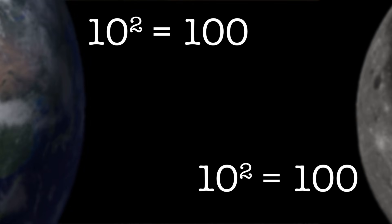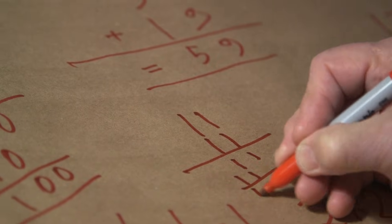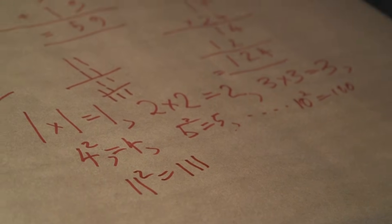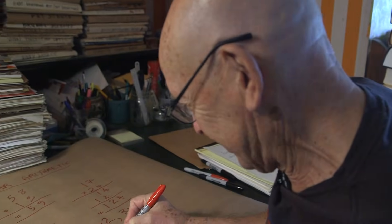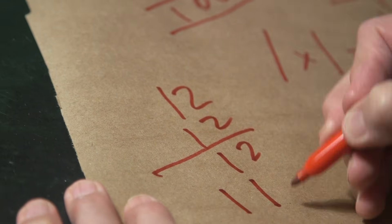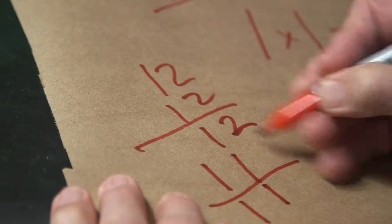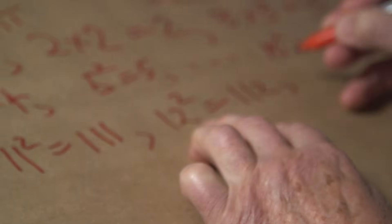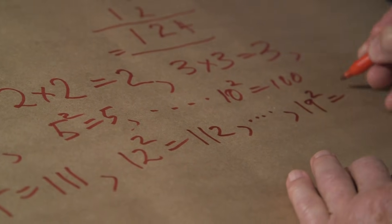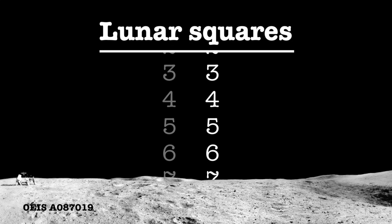What about 11 squared? 11 times 11: we get 11, then 11. Add them up: 1, then 1 plus 1 is 1, then 1. So 11 squared is 111. Now 12 squared: 2 times 2 is 2, 2 times 1 is 1, 1 times 2 is 1, 1 times 1 is 1 — always pick the smaller. Add them up: 1, then 1 plus 1 is 1, then 2. So 12 squared is 112. And so on — 19 squared is 119. That's the sequence of lunar squares.